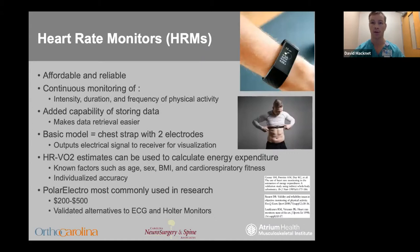Then there are heart rate monitors. These are a completely different field of data generation — they're better at measuring metabolic costs at different levels of activity. Heart rate monitors include the ability to store their own data, which makes data retrieval easier. The basic type is a chest strap that detects the heart's electrical signal via two electrodes. Because the cost of one step is not equal for all patients, a heart rate monitor can be a better calculator of energy expenditure. The Polar electrode company is the most widely used in the medical and research field, with validated alternatives to EKG and Holter monitors.